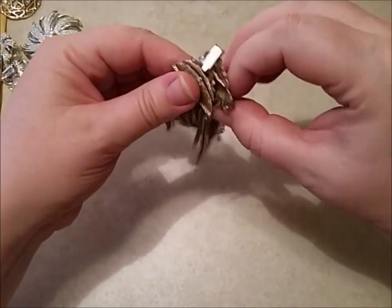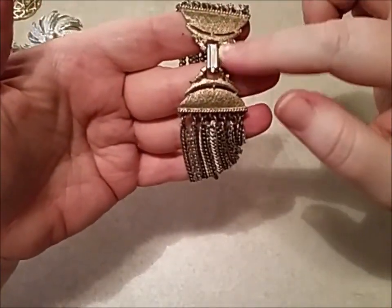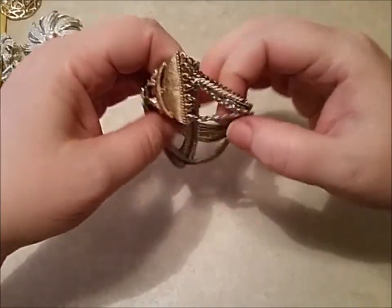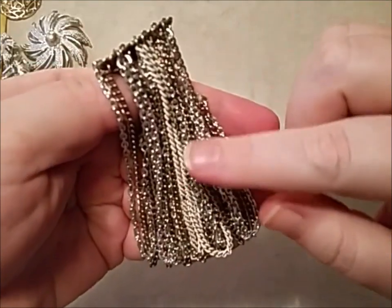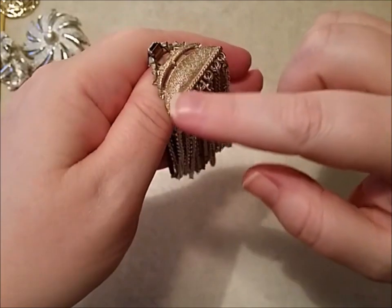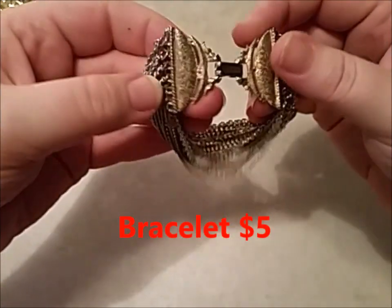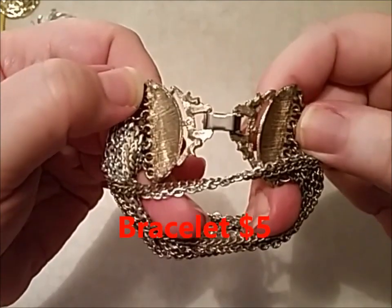Then off the brooches, I got this nice fold-over clasp bracelet — it's not signed — that has all these chains hanging off it. It has white chains that are silver tone and gold tone, and this is like an antique gold. I would take $5 for this; it's in really good shape.